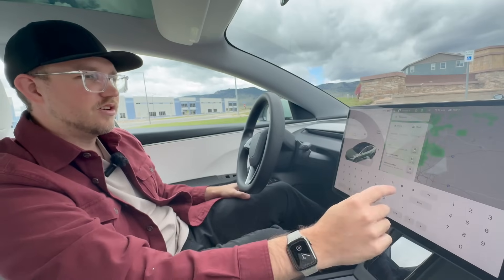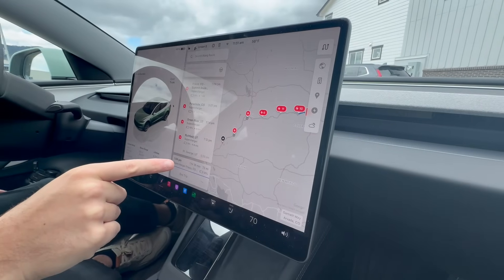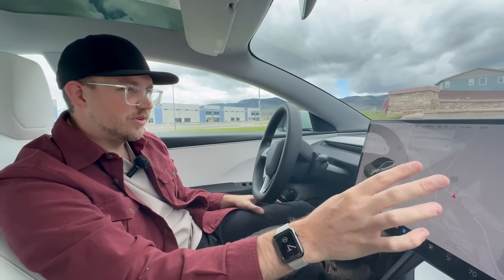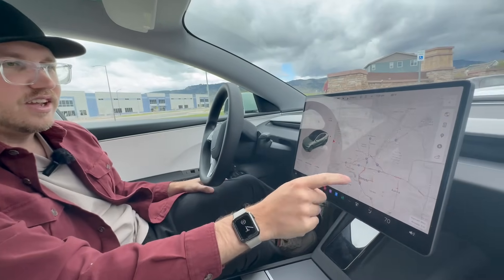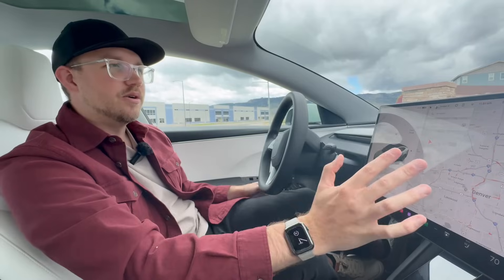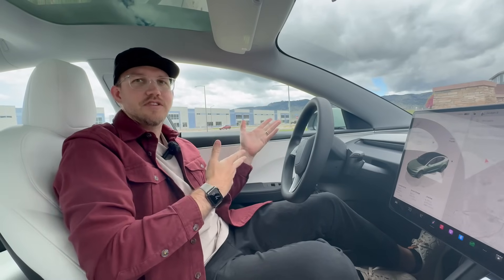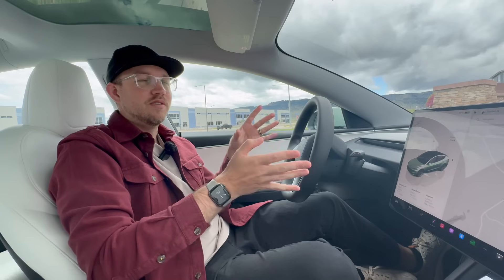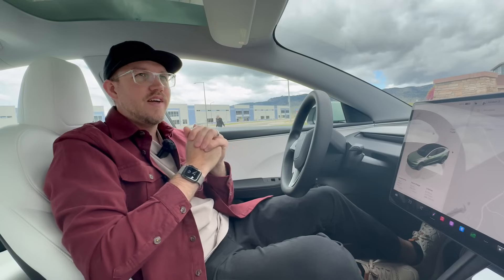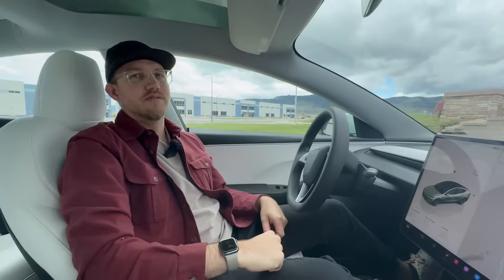Premium connectivity also gives you speed cameras and live traffic data. Beyond that, you have sentry mode camera access — both for viewing what's going on around your car remotely and for finding your car. If I'm on vacation and left my car at the airport, I can check the cameras to see what's nearby. If you have your car in dog mode and want to check on your pet through the interior camera, that also requires premium connectivity.